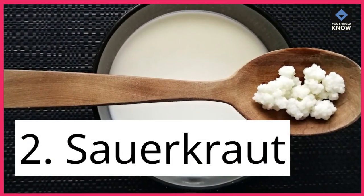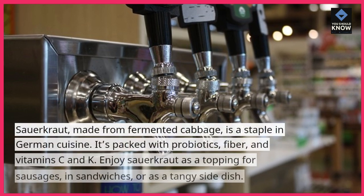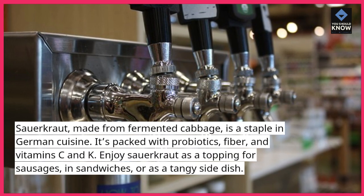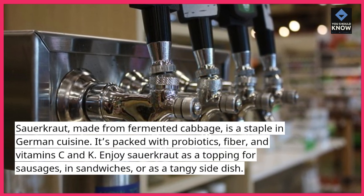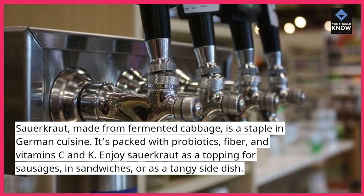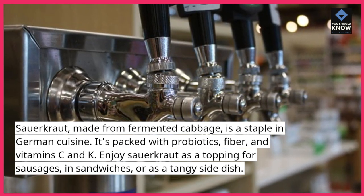2. Sauerkraut. Sauerkraut, made from fermented cabbage, is a staple in German cuisine. It's packed with probiotics, fiber, and vitamins C and K. Enjoy sauerkraut as a topping for sausages, in sandwiches, or as a tangy side dish.